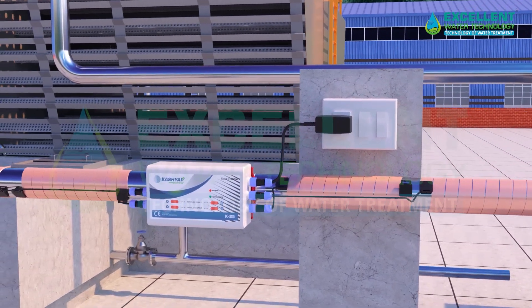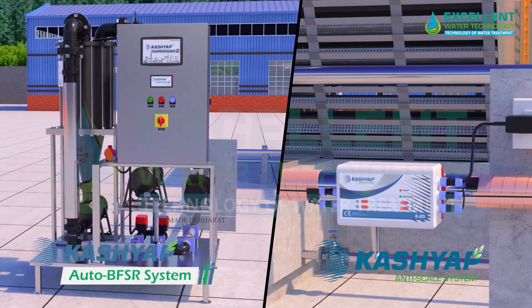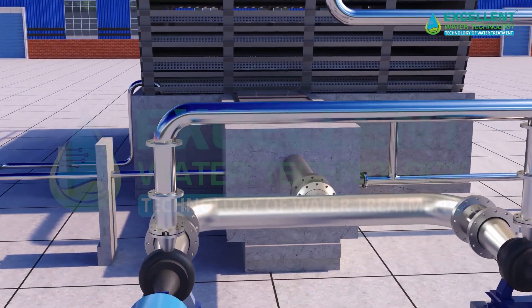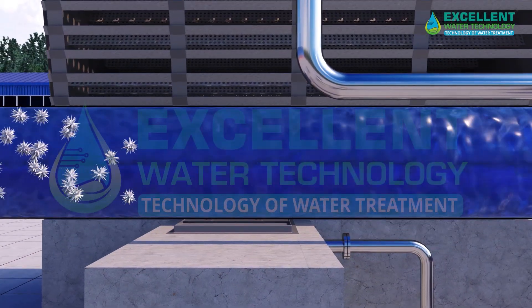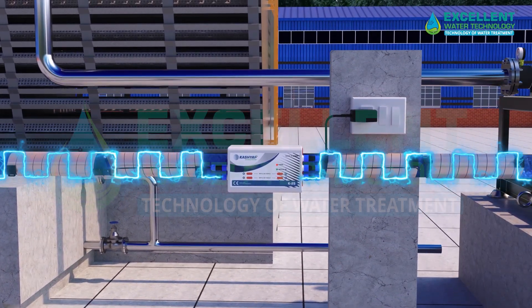To significantly reduce your cooling tower's water consumption and eliminate the need for harmful chemicals, you can rely on the Kushyap Anti-Scale System and Auto BFSR. The Kushyap Anti-Scale System is an eco-friendly electronic protection system which operates on 24-volt DC impulse technology. Scale crystals in their normal state often stick together, forming complex structures and slowly accumulating on the surface of the pipe.